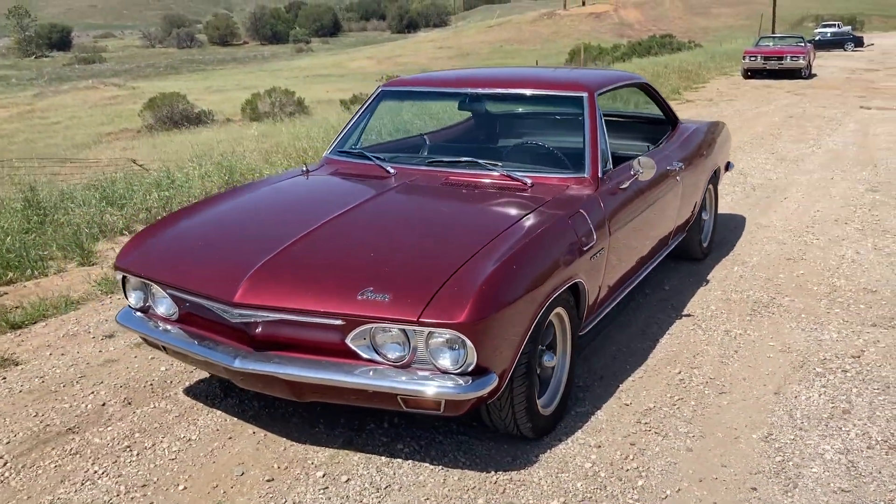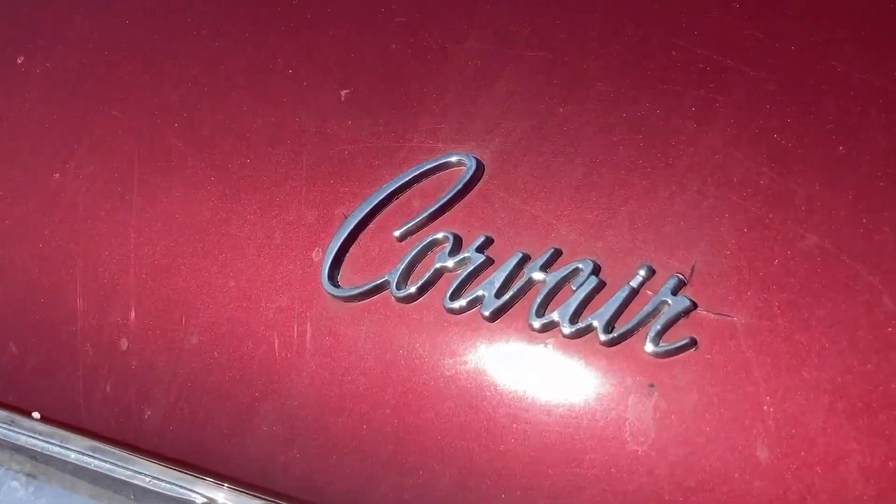The bumpers were re-chromed, other bright work was polished and redone, all new emblems during restoration.